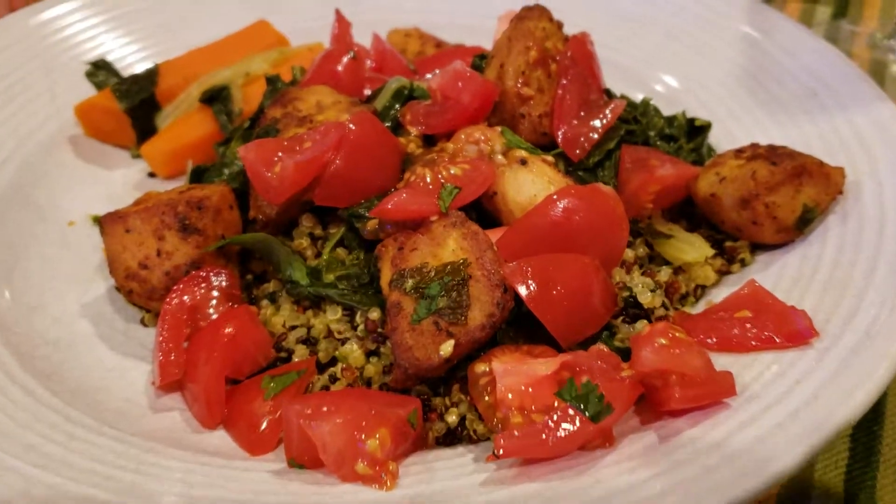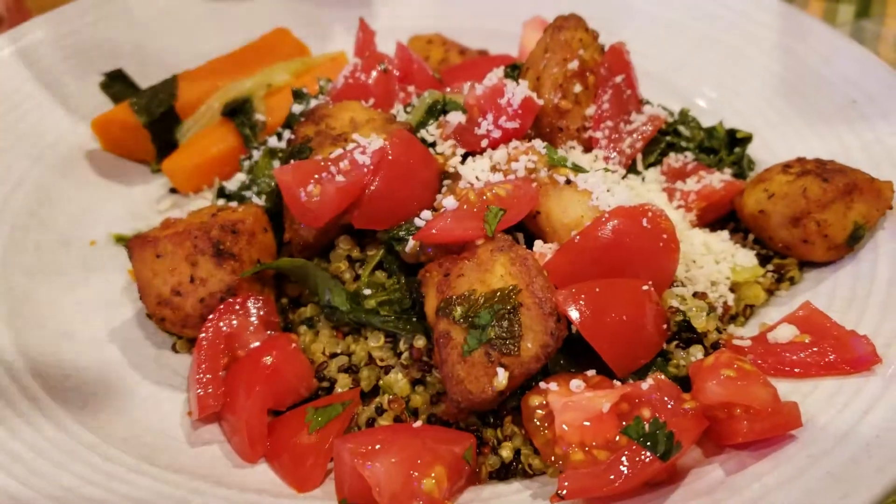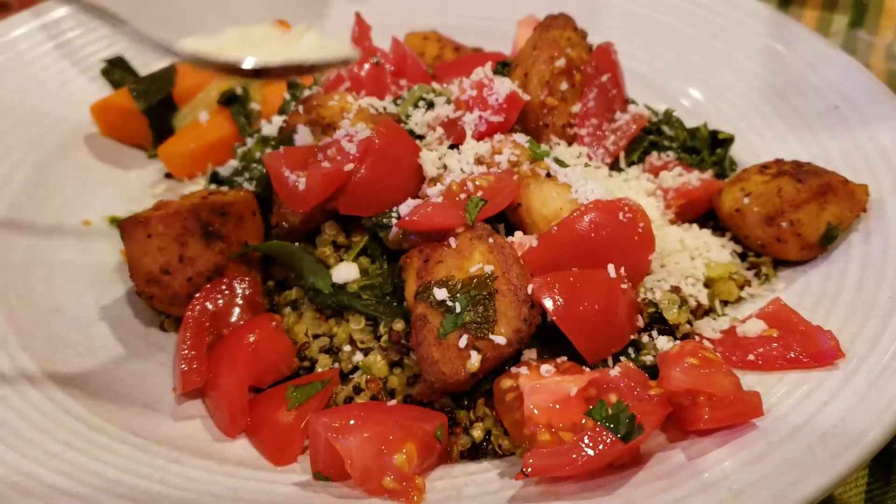Whoa! Can you repeat that one more time? This is chicken ala ricardo. And I like a little grated cheese on top of everything — a little parmigiano reggiano.